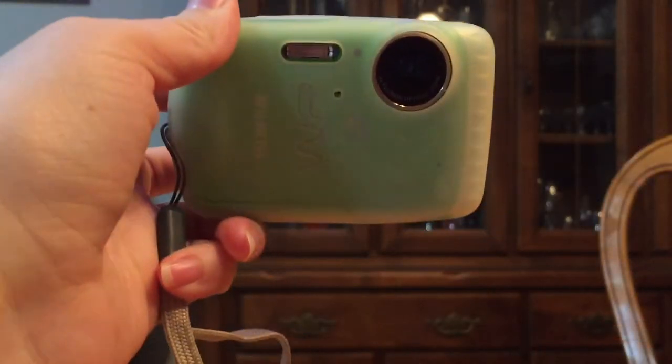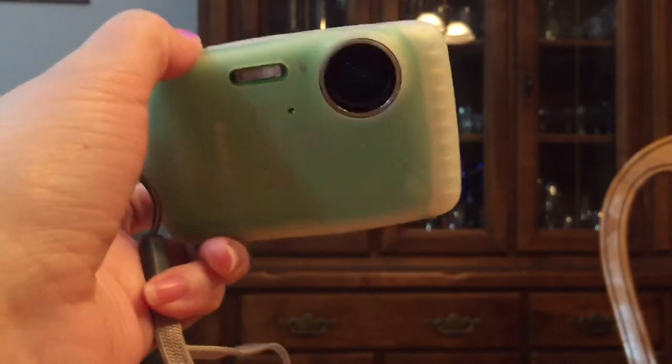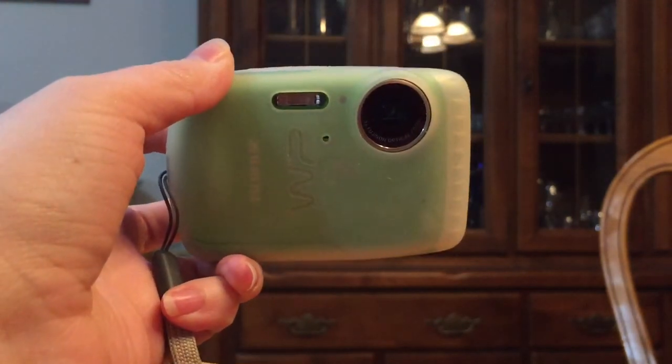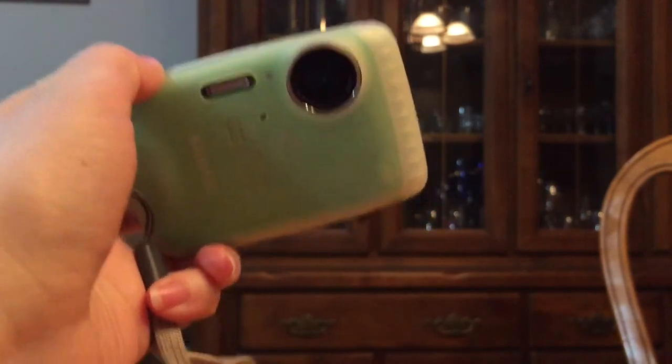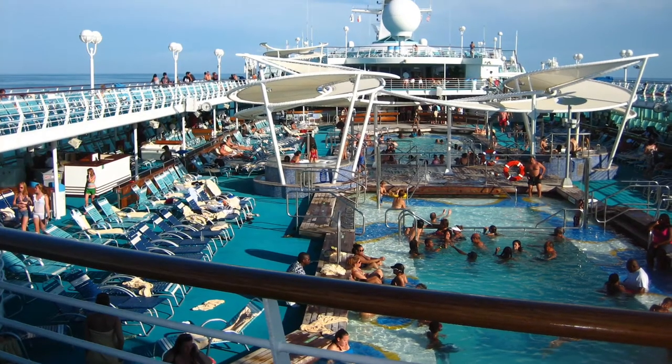Another good thing to have is a really good underwater camera. You don't have to have it, but it's so nice — you don't have to worry when you go in the pool or out on the beach. For the swimming pool, they have a family area where you can bring your whole family. If you don't want kids around, the other side of the boat is just for adults — it's relaxing.